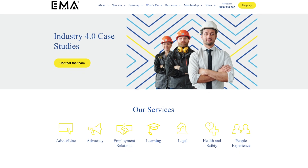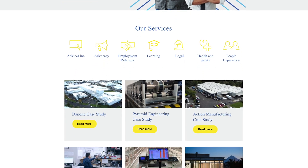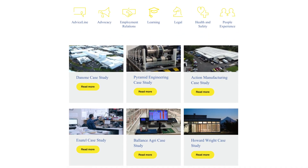Visit the EMA website for manufacturing case studies and webinars. Learn from experts and local businesses to make your business more resilient and profitable. Go to industry4.ema.co.nz